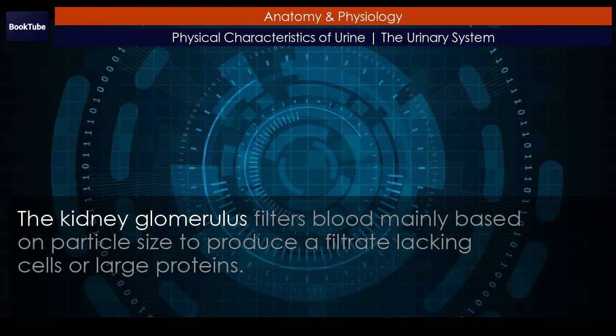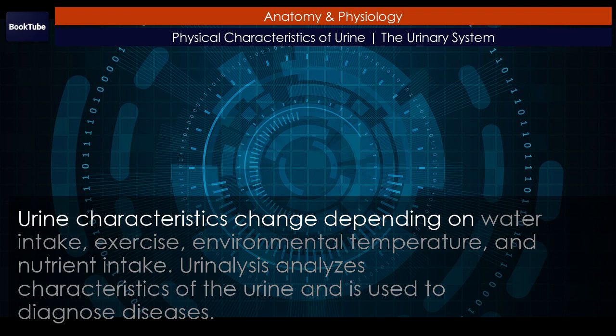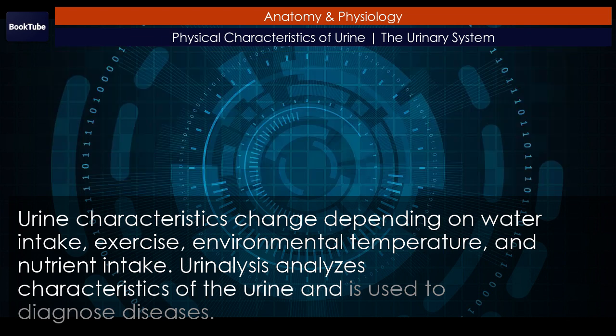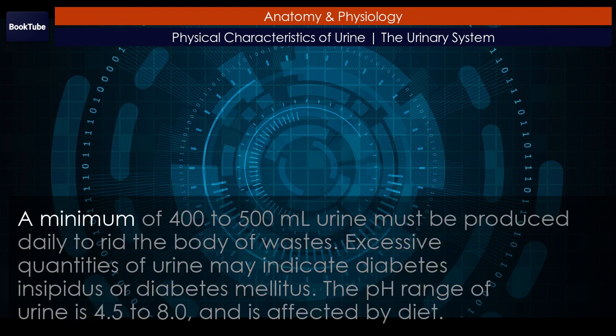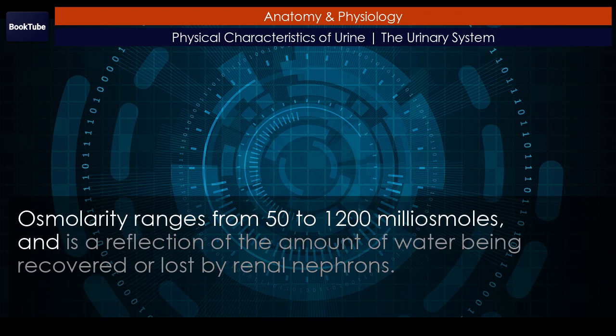Chapter Review: The kidney glomerulus filters blood mainly based on particle size to produce a filtrate lacking cells or large proteins. Most of the ions and molecules in the filtrate are needed by the body and must be reabsorbed farther down the nephron tubules, resulting in the formation of urine. Urine characteristics change depending on water intake, exercise, environmental temperature, and nutrient intake. Urinalysis analyzes characteristics of the urine and is used to diagnose diseases. A minimum of 400 to 500 milliliters of urine must be produced daily to rid the body of wastes. Excessive quantities of urine may indicate diabetes insipidus or diabetes mellitus. The pH range of urine is 4.5 to 8.0 and is affected by diet. Osmolarity ranges from 50 to 1200 milliosmoles and is a reflection of the amount of water being recovered or lost by renal nephrons.